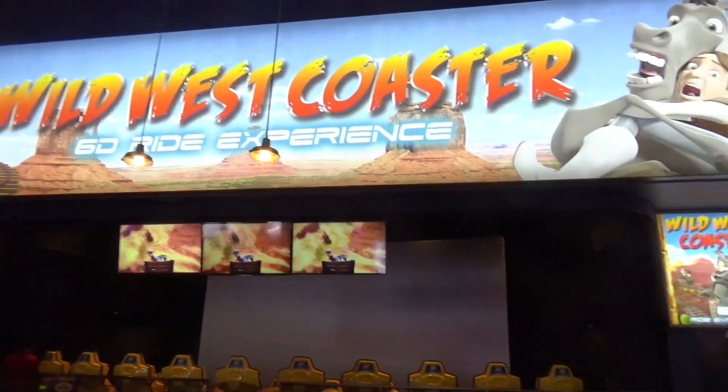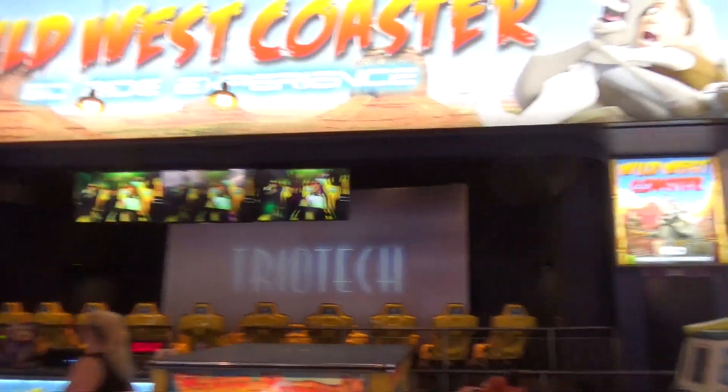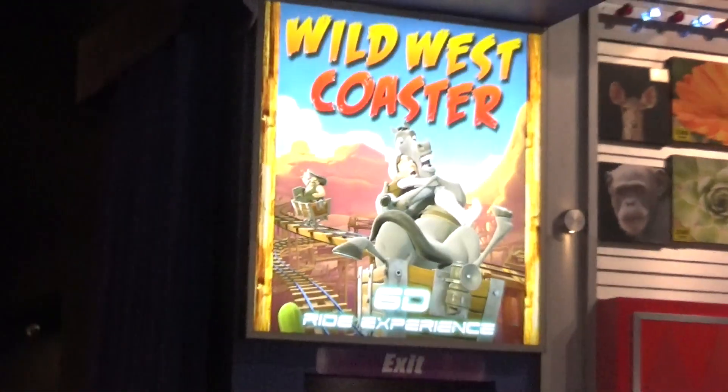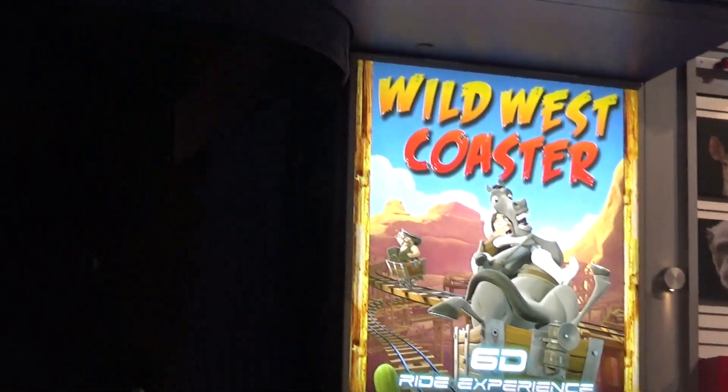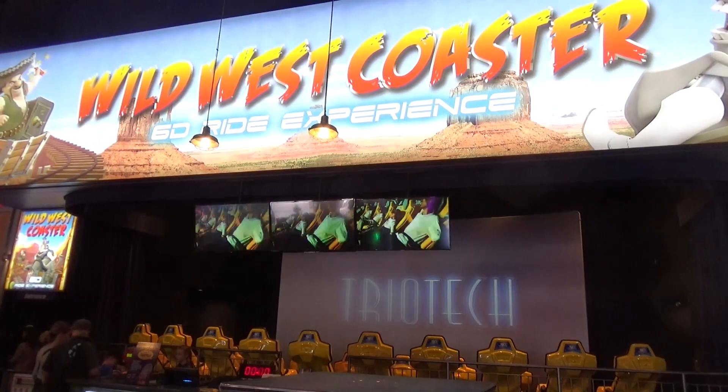Also inside the Midway is Wild West Coaster, which is a simulator ride by Triotech. I thought it was fun — very cute, very western-y, with some good comedy elements. I really enjoyed it. Molly also really, really enjoyed it. Pretty solid ride film.